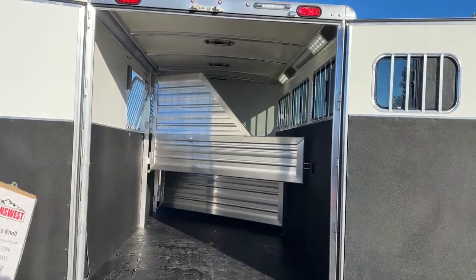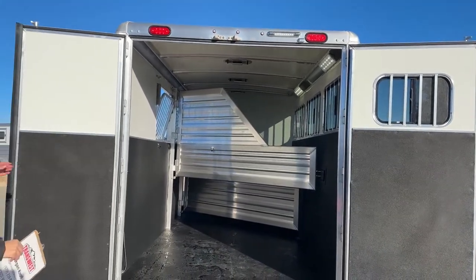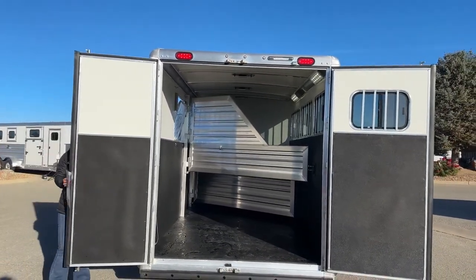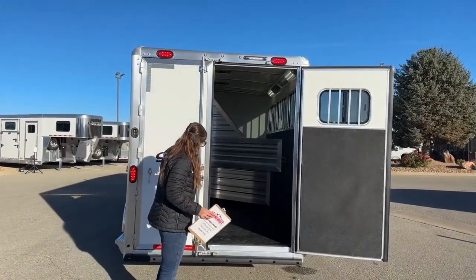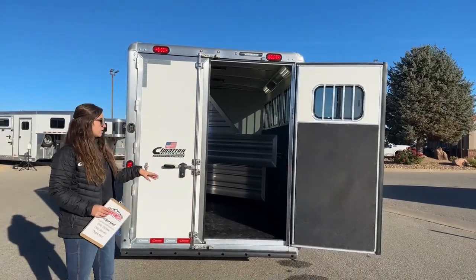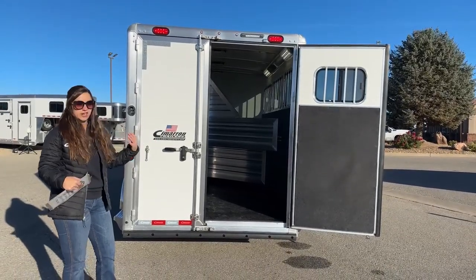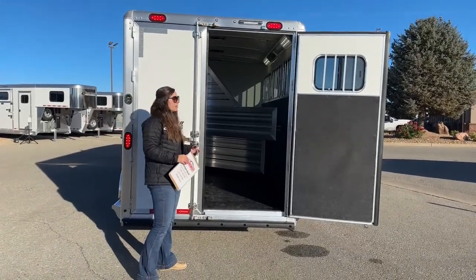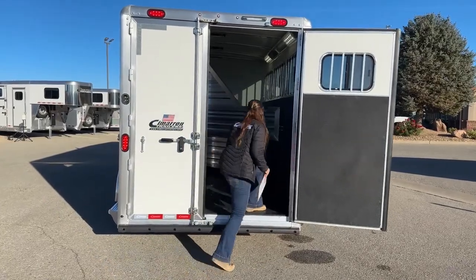On the rear here we've got our 60-40 door opening — 60 on the right, 40 on the left. You're able to have just this one door open; if you've got seasoned horses that load often you can easily get them in that one side. I personally have some young horses right now, so I open up both sides and make sure they feel like they have plenty of space. Having that flexibility is a nice feature on these Cimarrons.